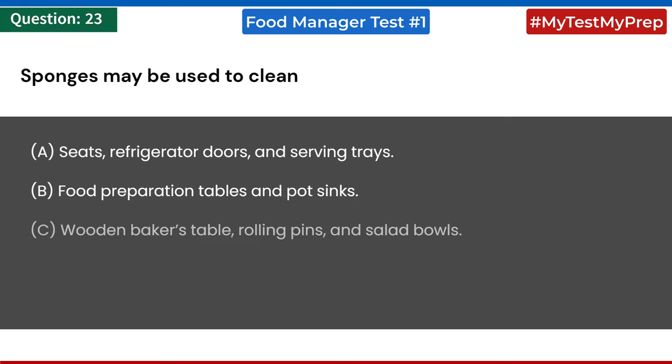Sponges may be used to clean: a) seats, refrigerator doors, and serving trays; b) food preparation tables and pot sinks; c) wooden baker's table, rolling pins, and salad bowls; d) serving utensils and tableware. Answer: a) seats, refrigerator doors, and serving trays.